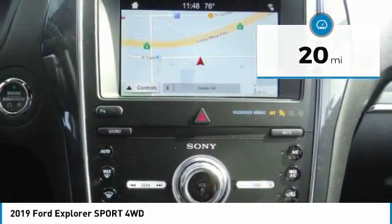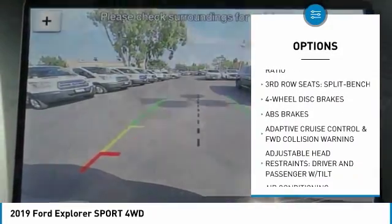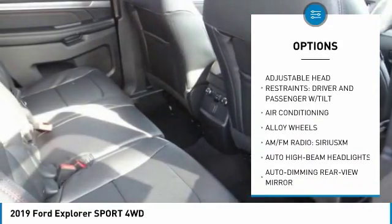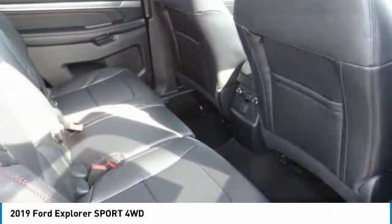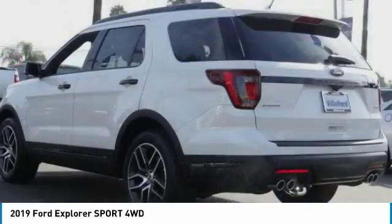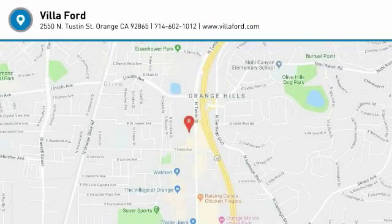Here are some of this vehicle's great options: power liftgate, navigation system, power passenger seat, traction control, leather-wrapped steering wheel, dual airbags, air conditioning, alloy wheels, power steering, four-wheel disc brakes. Wouldn't you look great in this vehicle? Stop in today and see for yourself.